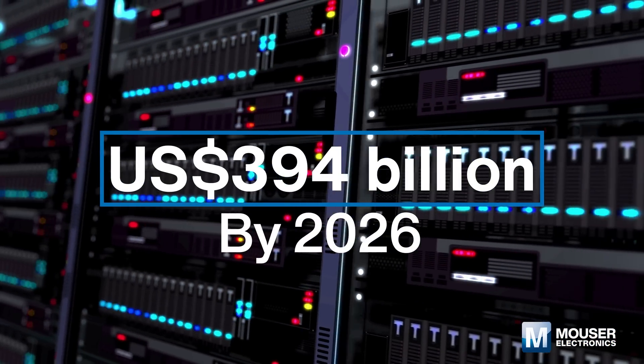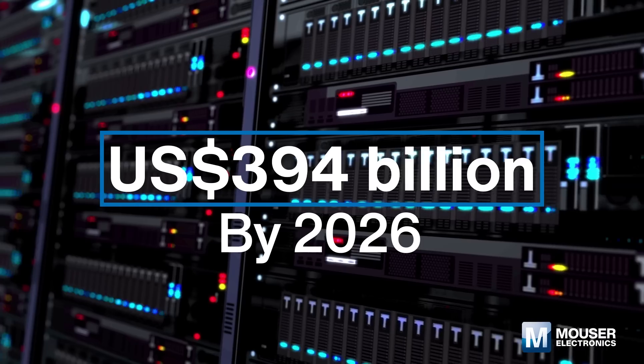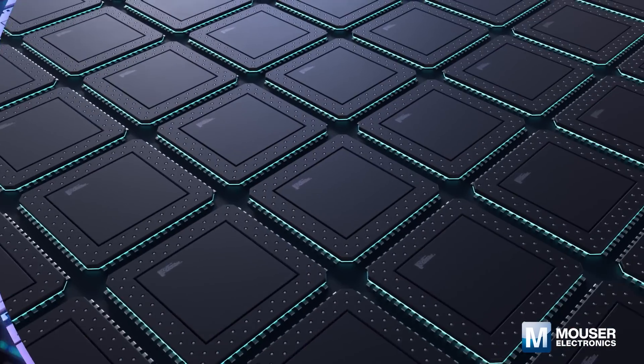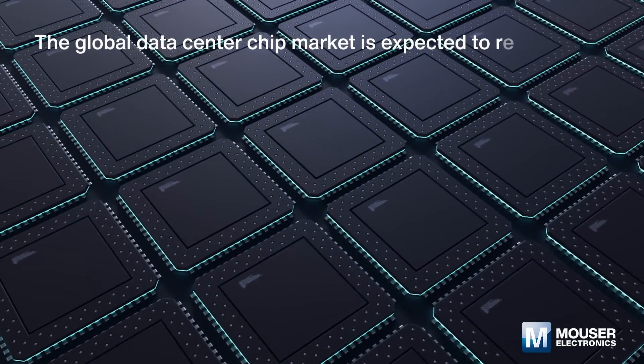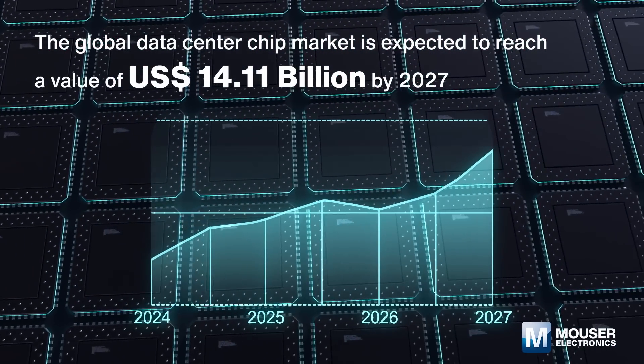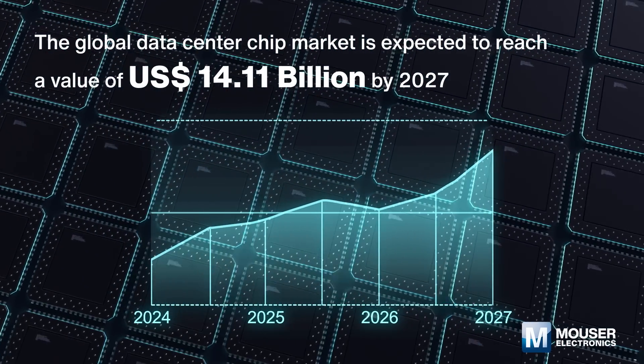and reach US$394 billion by 2026, according to the forecast by Statista. According to market research company Amark, the global data center chip market is expected to reach a value of US$14.11 billion by 2027.